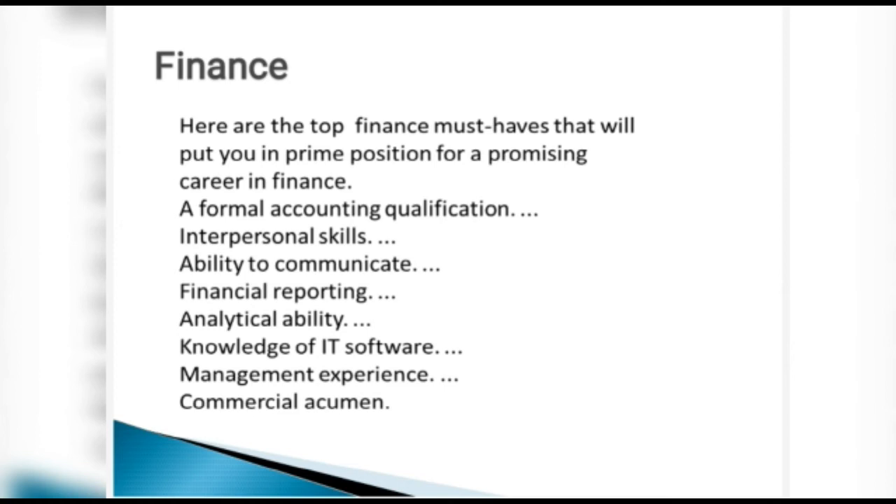Financial reporting — you need to prepare reports. Analytical ability — data accumulation, assimilation, and filtering are all part of analysis. Knowledge of IT/finance software is essential, as many tools exist today. Management and work experience from internships can be presented as commercial acumen — understanding commerce, business, and how to control money to optimize profitability.